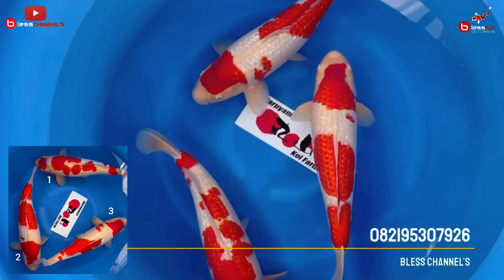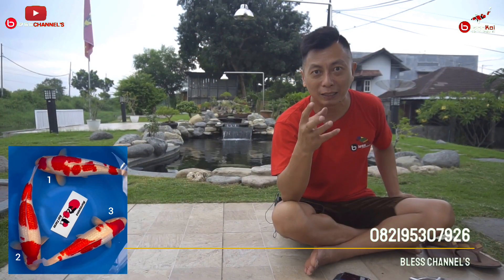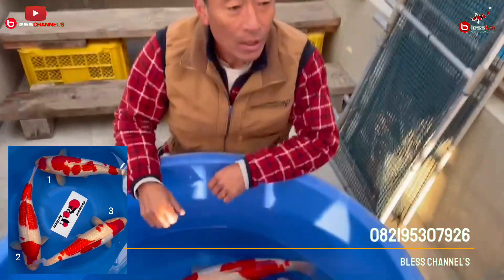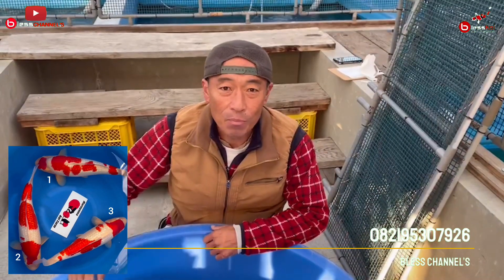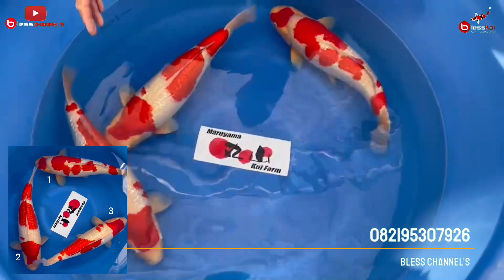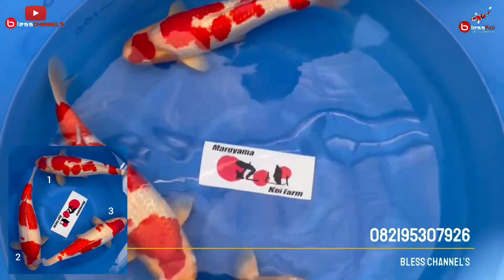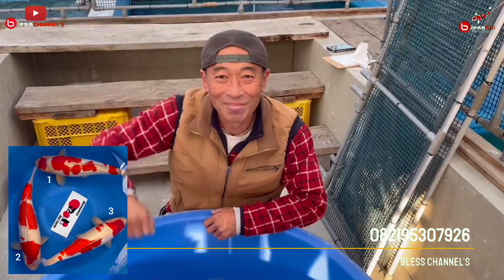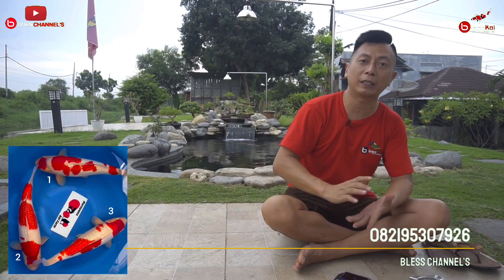Let's listen to a brief review from Maruyama-san, or directly from the breeder in Japan — this is the video review. Okay, that was the review, friends — three Ginrin Kohaku, all fresh Japan.